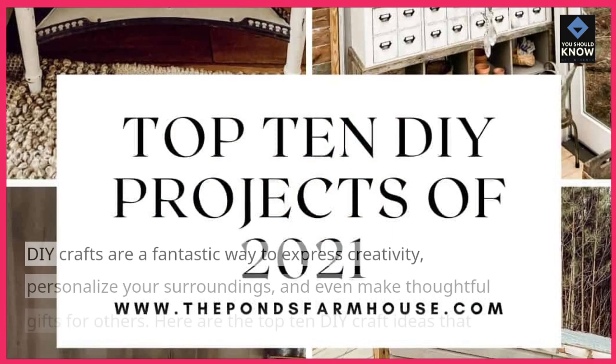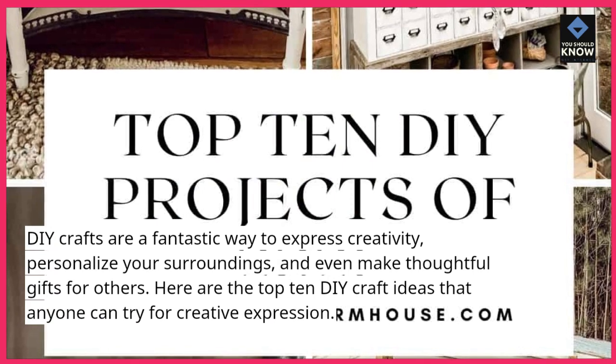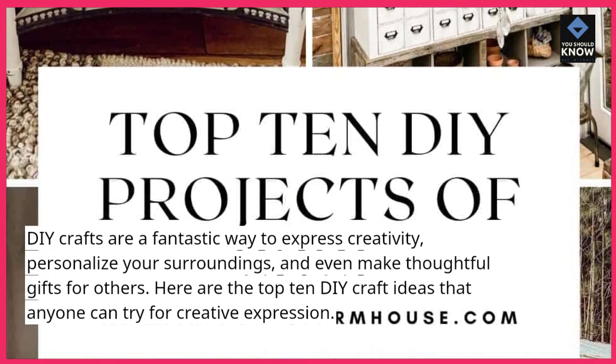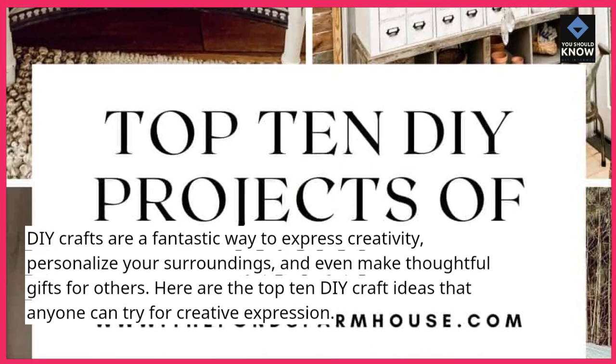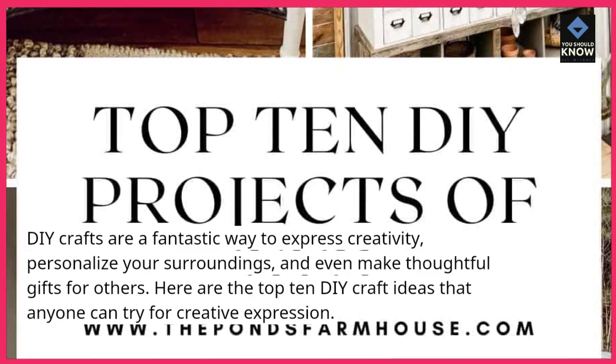DIY crafts are a fantastic way to express creativity, personalize your surroundings, and even make thoughtful gifts for others. Here are the top 10 DIY craft ideas that anyone can try for creative expression.